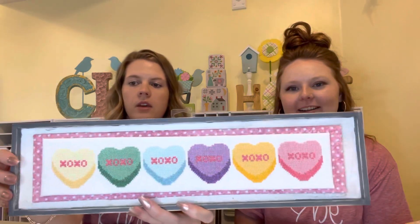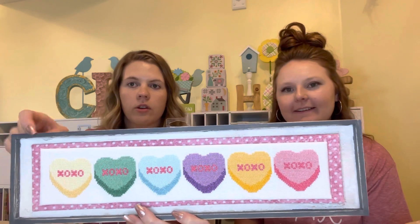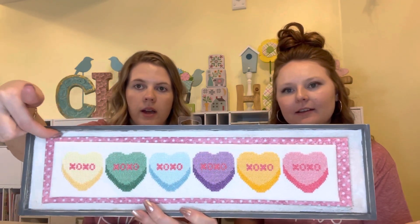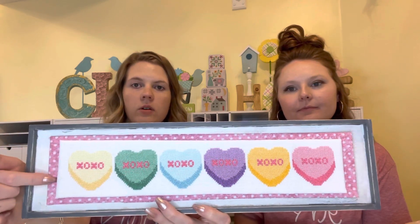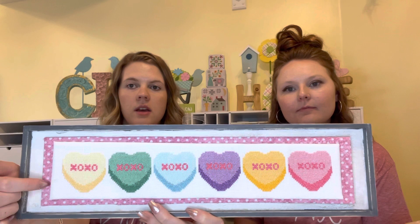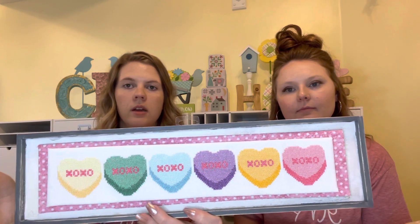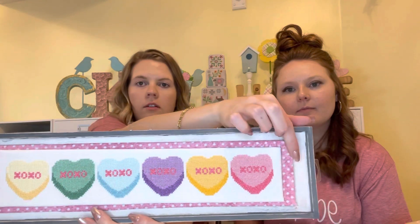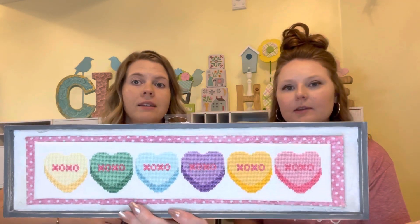And then this one was my Conversation Hearts. I got the frame at Michael's and I painted it with gray, then sanded it, and painted white on the inside and sanded that. This was another fat quarter from Joann's — same thing, done on chipboard with felt behind it. You can see it's a little off, but it was one of my first three, so it looks amazing to me. So that's all I have for this week.